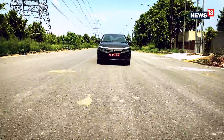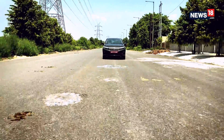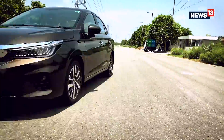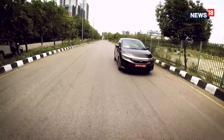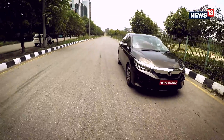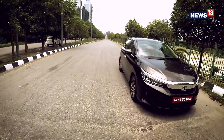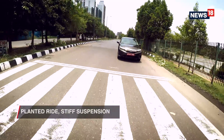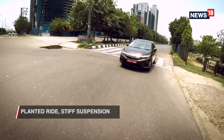If I have to point out a couple of negatives, it has to be the brakes, which could have been better, and the fact that driving a sedan reduces confidence in terms of ground clearance when going over speed breakers or bad roads. Also, the suspension was on the stiffer side, as I felt a lot of potholes inside the car.